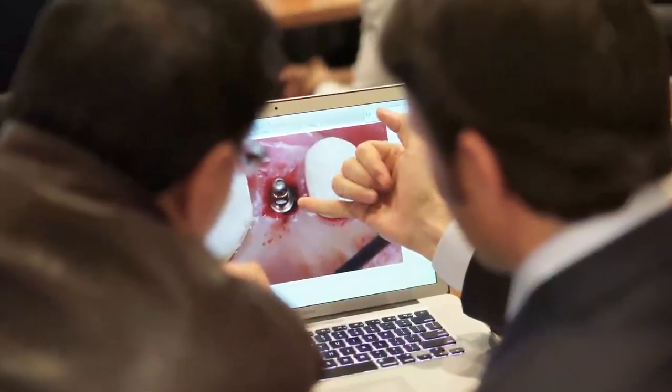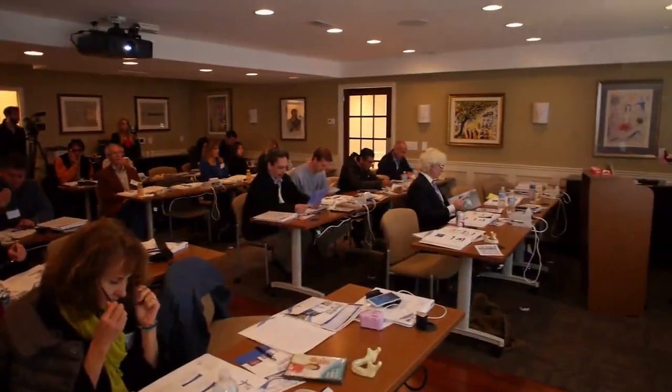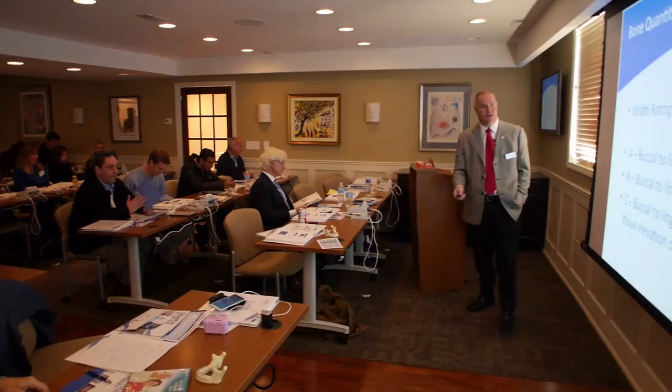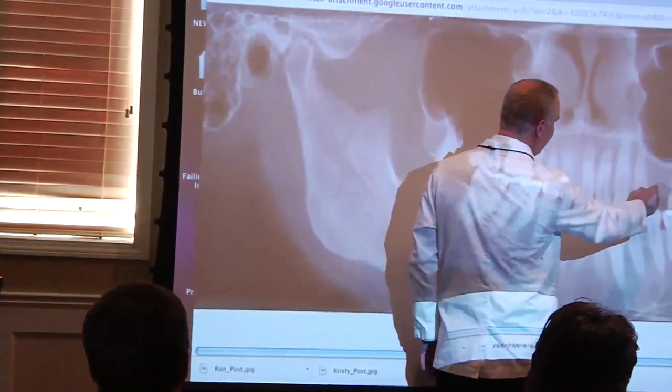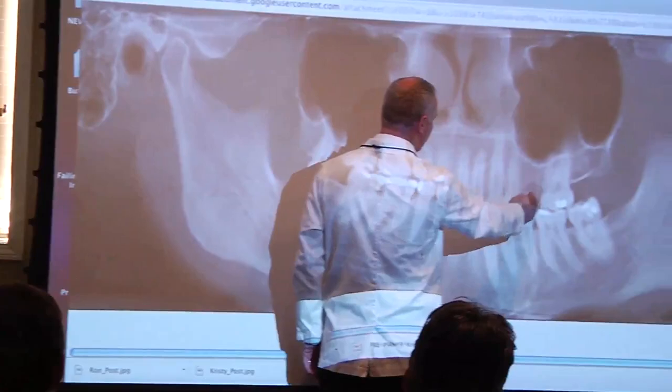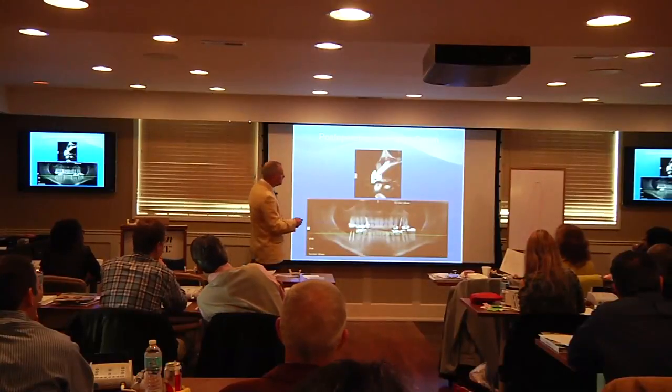We follow through with the required laboratory procedures, whether it be crowns, bridges, or dentures for that patient's restoration. One of the biggest things that sets us apart from other laboratories is the fact that we train the dentist on how to do the mini-implant procedures. We have continuous courses throughout the year in cities all around the country, so a dentist from anywhere in the United States can find a location close to them and take a one or two day seminar to be fully certified.